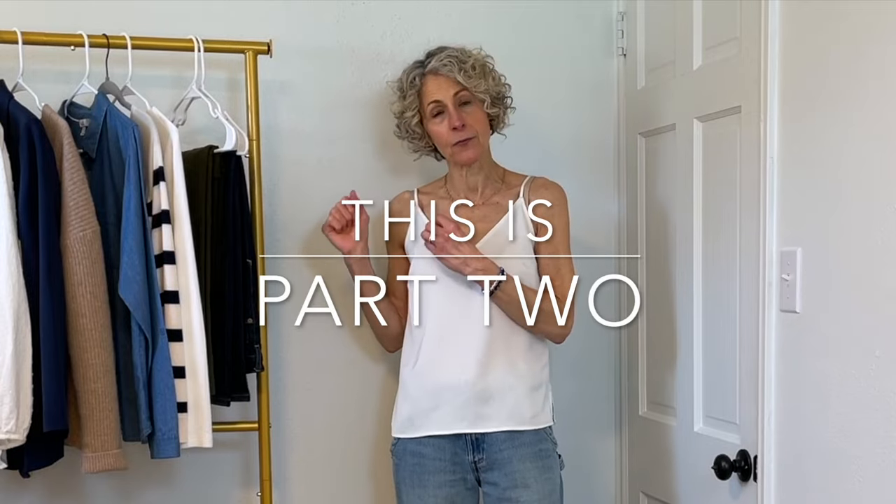Hello, I'm Kristen from Kristen Kane Style. Welcome — I am thrilled that you are here. Thank you for stopping by my channel. Today we are going to talk about how to take a few pieces from your wardrobe and make a lot of outfits.